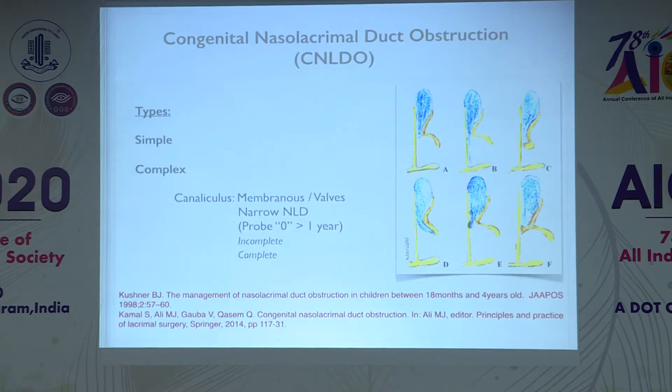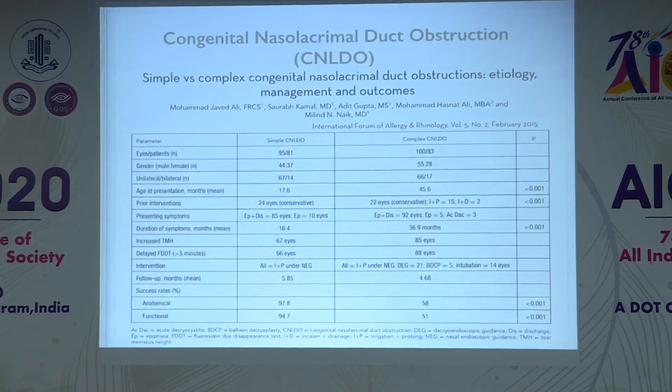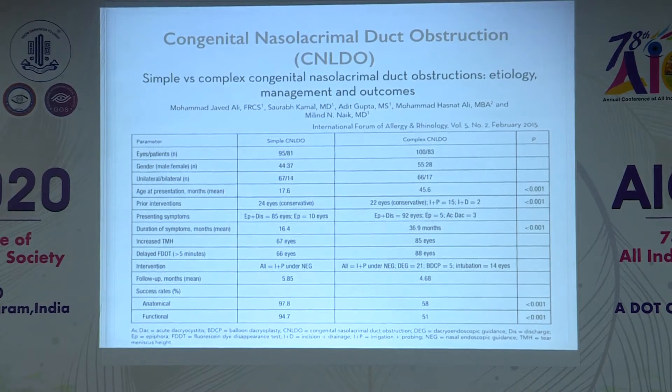Some types of CNLDO are diagnosed intraoperatively — you only know whether they are simple or complex once you are on the table. There are various complex variants which have been described, and some are amenable to treatment with endoscopy. Simple obstruction has a high anatomical and functional success rate with simple probing, but with complex obstruction even using the endoscope the success rate is around 50 to 60 percent.